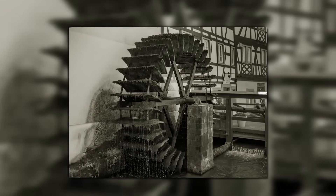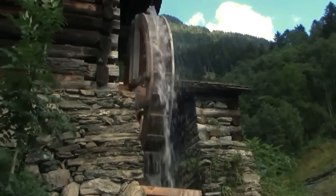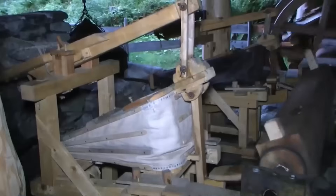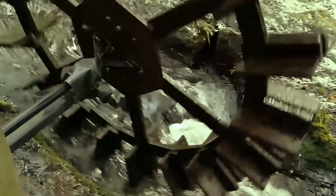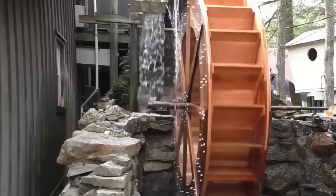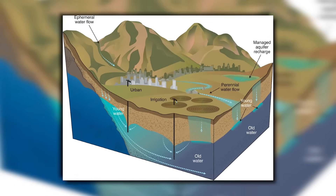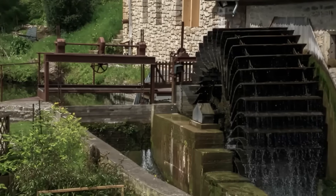The technology behind it is ingeniously simple. Flowing water hits the blades of the wheel and sets it in motion. This rotational movement is transmitted to various tools via gears and shafts. Overshot water wheels, where the water comes from above, achieved efficiencies of over 70% — better than some modern turbines. In the Netherlands, they pumped water out of flooded areas. In mountainous regions, they lifted groundwater to higher elevations, all without a drop of gasoline or a kilowatt hour of electricity.